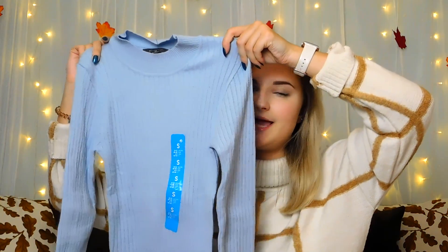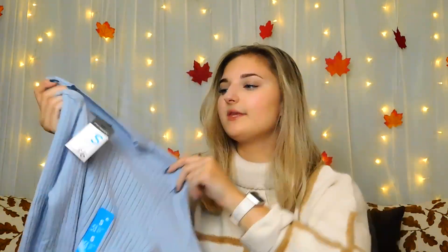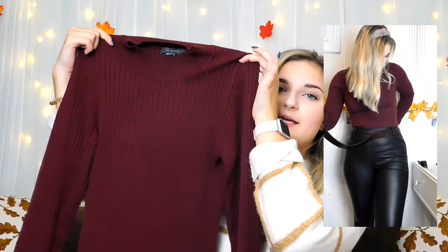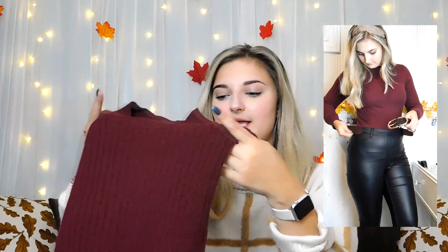I also got a ribbed high neck top in a light blue colour — I got this in a size small and it was £6. I thought it would be really cute tucked into a skirt or some high-waisted jeans with a nice jacket over the top. I also got it in burgundy as well, because burgundy is just a super autumnal colour and it will look nice tucked into skirts and things.